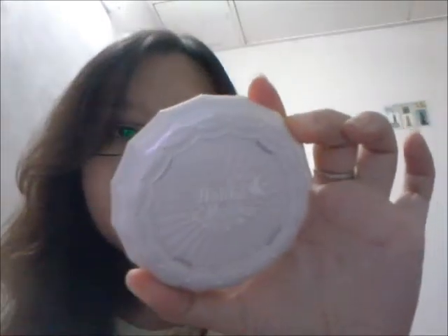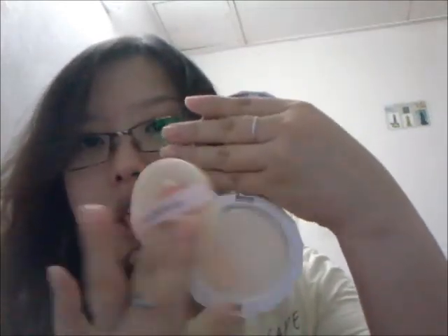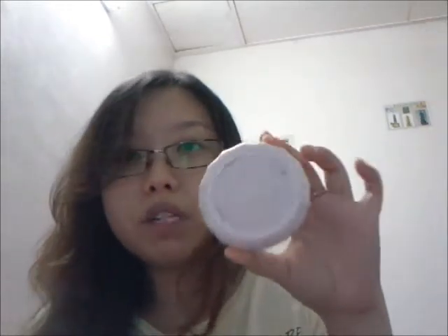Moving on to products I really enjoy — first is my biotin. Second is the Holika Holika Baby Bloom Powder Pack in number two, natural beige. It comes with a huge mirror and a puff. I already use it and the color is very natural. It controls my oil throughout the day and contains SPF 25 PA plus. I really like it. It's very cheap if you get it from Korea, and I got mine online at G Market since there's no store in Malaysia.